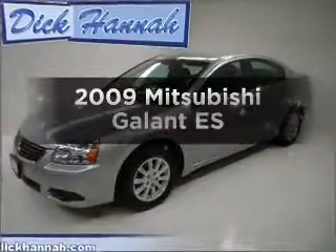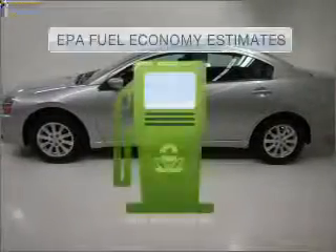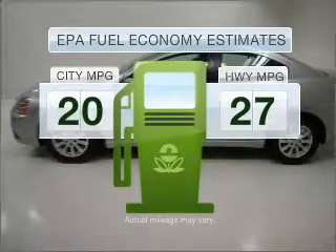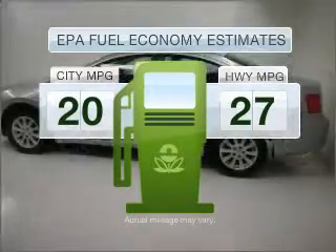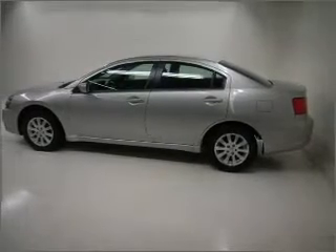Check out this 2009 Mitsubishi Galant if you're looking for a first-rate auto — this one could be yours today. Run all over town and back home again without worrying about filling up, when driving this fuel-efficient ride with an efficient four-cylinder engine connected to a smooth-shifting automatic transmission.